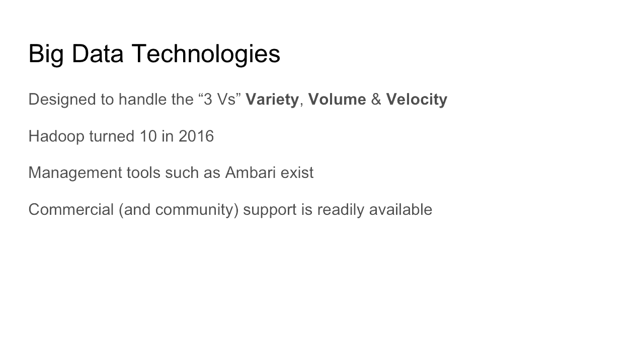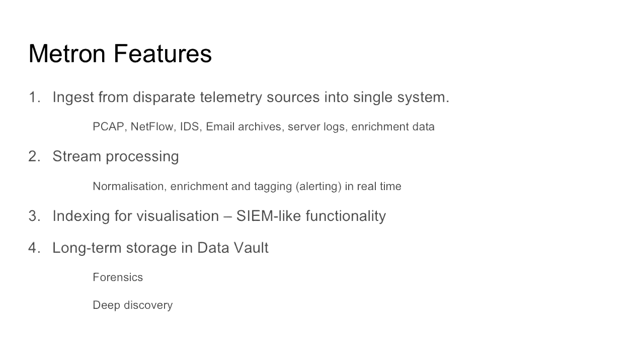That's why lots of people have been looking at using big data technologies to solve that problem. They've been around for quite a while, and they have solved the problem of dealing with variety, volume, and velocity — known as the three Vs. Because it's been around for a while, it's quite mature. Hadoop turned ten last year, so there's quite a bit of tooling around to make it easier to manage, and there's a lot of expertise in the community. You can also get commercial support from companies like HortonWorks. Building Metron on these technologies makes a lot of sense because you can leverage all of that maturity, and you get four main features out of that.